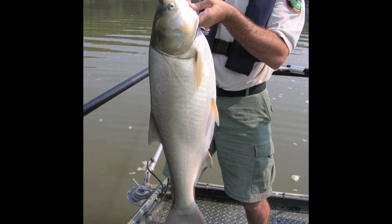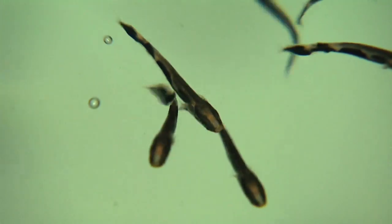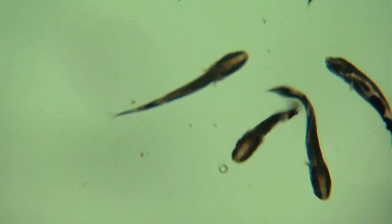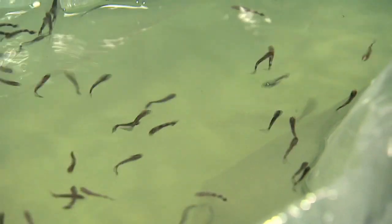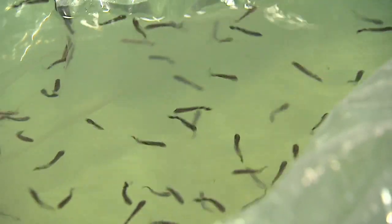They're a predator — one of the natural checks for a lot of the forage species in that part of the state where they formerly occurred. These have done what they call swim-up: they've lost basically all their yolk sac and are ready to feed now. That's why they're up on the surface and swimming free.